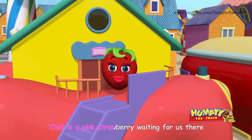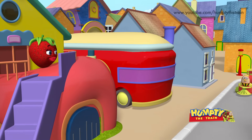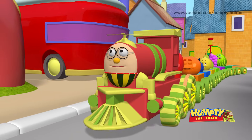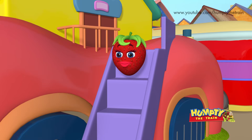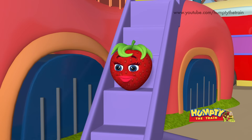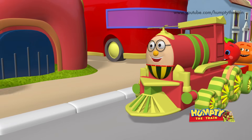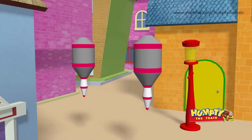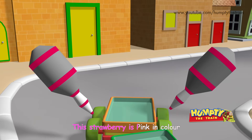That is a pink strawberry waiting for us there! Hello Strawberry! Would you like to join us on this ride? Sure Humpty! This strawberry is pink in color!